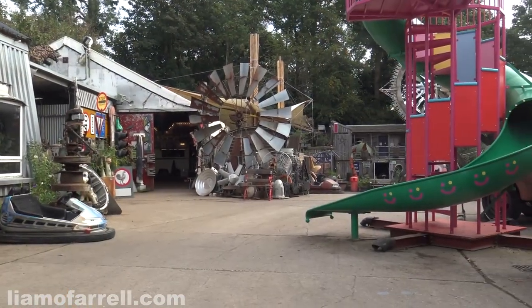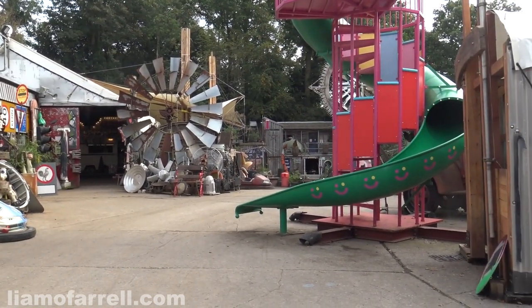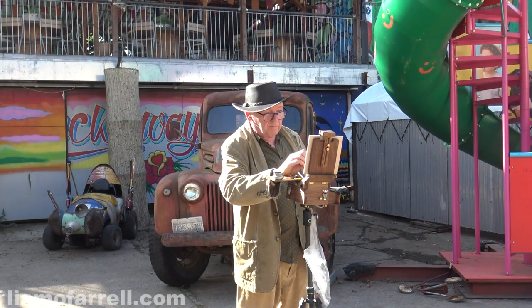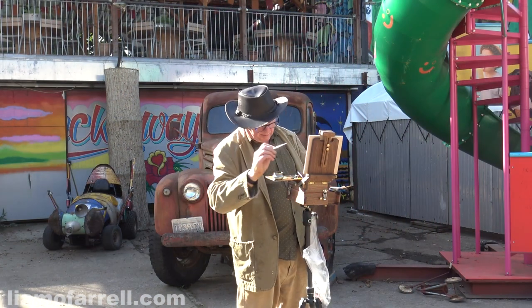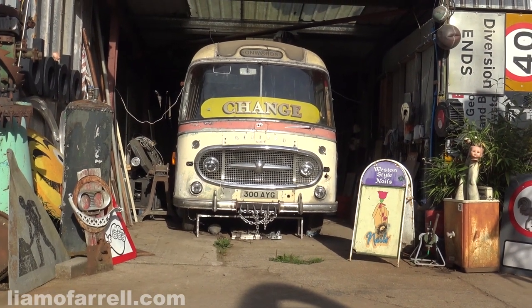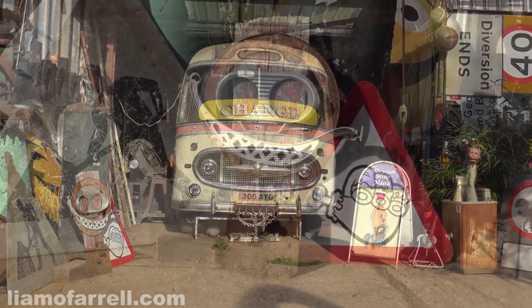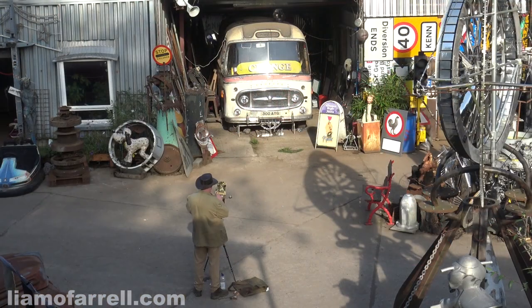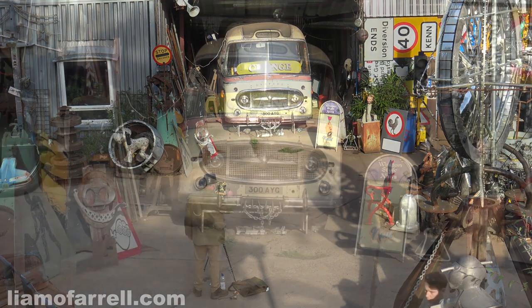Whatever creative pursuit you decide to take up, can you imagine a more inspiring landscape? It's like a Tuscany of junk. I can easily imagine bygone artists such as Turner, Goya, and particularly Picasso adoring this place. Dare I mention myself in the same breath as those greats — let's see how I'm getting on with that painting.